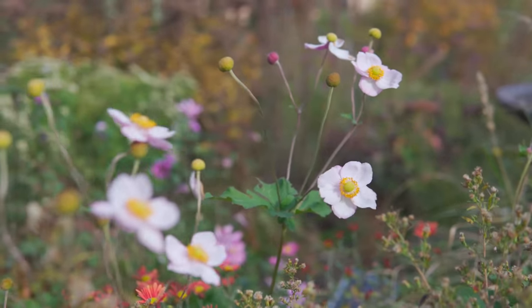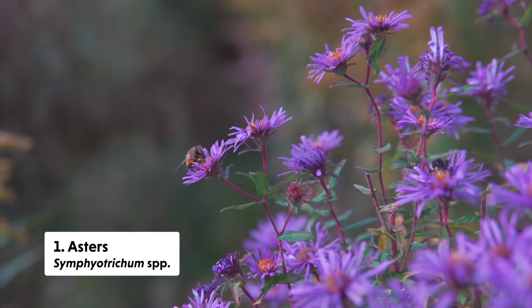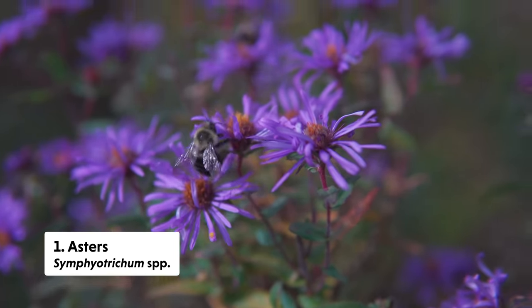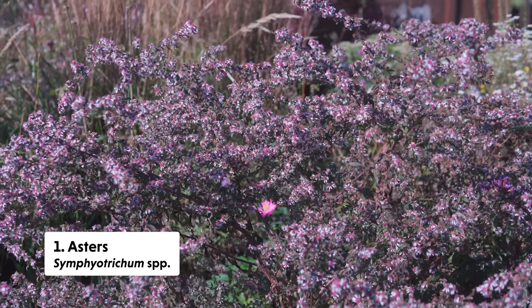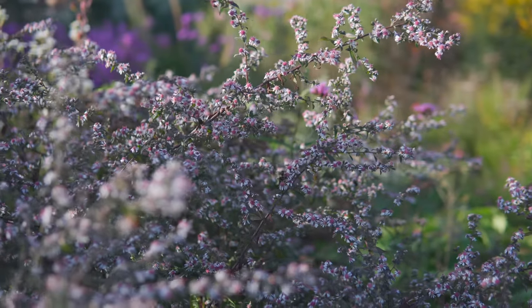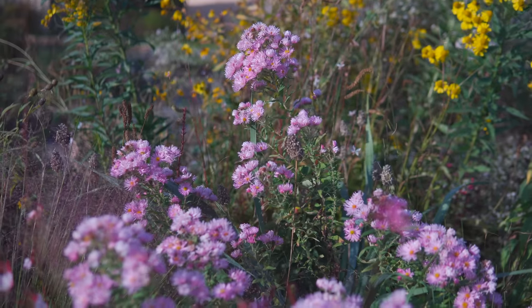All right, let's begin. First up are the asters. We have a variety of aster species and cultivars on the market that provide quite an array of end-of-season blooms — many of them through November even. On sunny days they are often drenched in pollinators ranging from bees to wasps to flies.